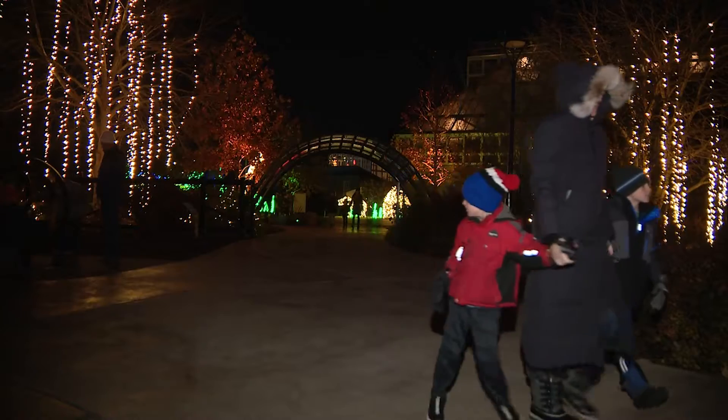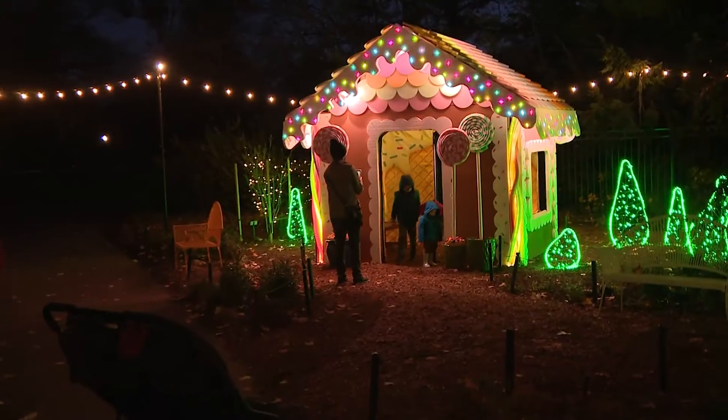And something you won't see anywhere else — a real gingerbread house that you can actually go in.